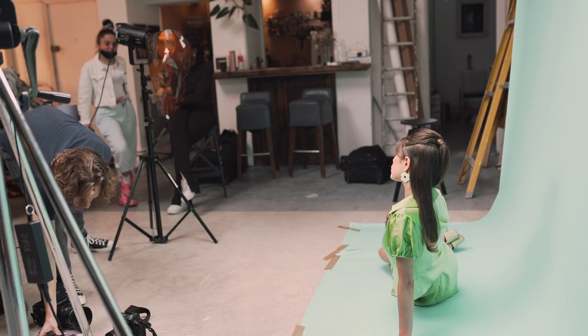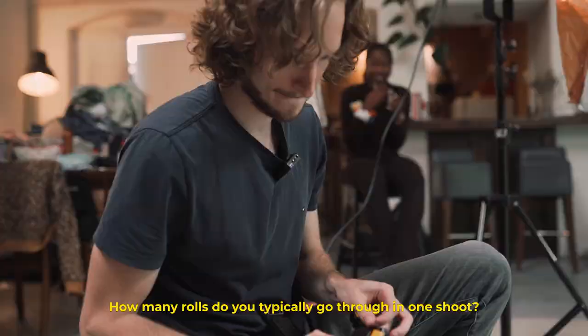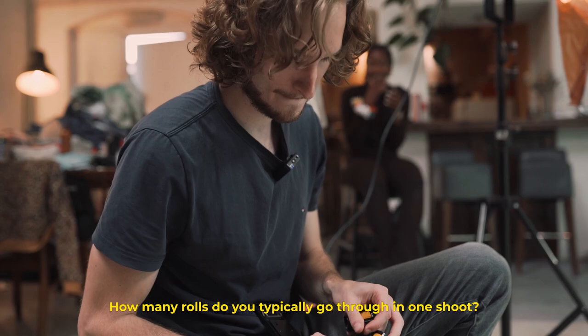Back on again, three, two, one. How many rolls do you typically go through in a shoot? Usually anywhere between four to ten — depends on how many looks, and who the client is. If it's a paid project it could be more. The most I've ever shot on a shoot was 20 rolls, but I try to avoid that.